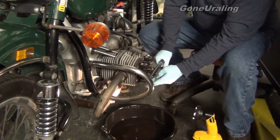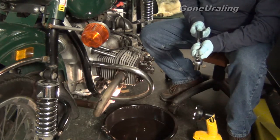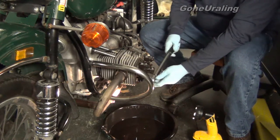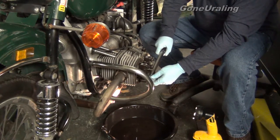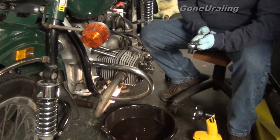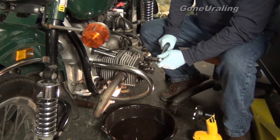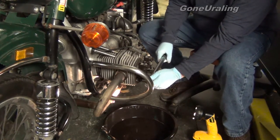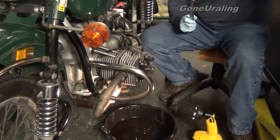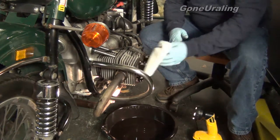Bringing it up to 25. Okay, that's 25. Let's bring it up to 30. 30. 34. Brought them all to 34. I'm just paranoid — on a 34, no problem there. That's where I'm going to leave them.